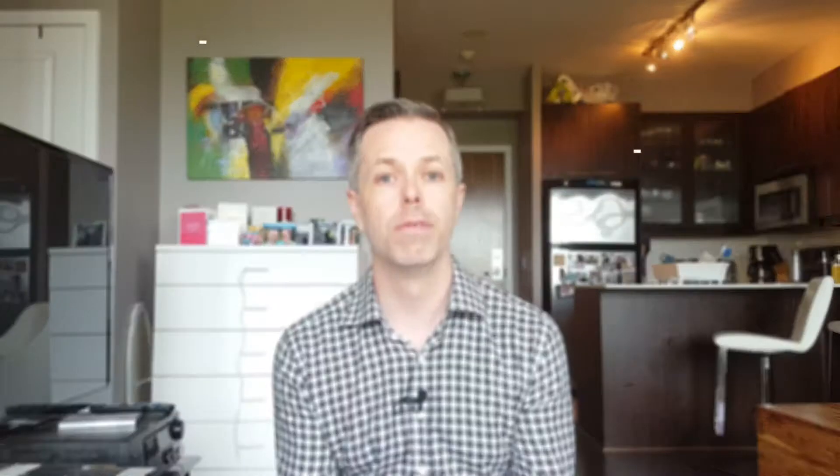Tip number three: visit the schools. You've done your preliminary research and identified a few potential neighborhoods and the schools associated with those areas. I would highly recommend going physically to the schools to try and get a sense for what the community feels like. There are a lot of intangible things that come with a school that are really difficult to find on a website, a Facebook forum, or just by reading or hearing about it. You need to be there and really engage with the school and its community.